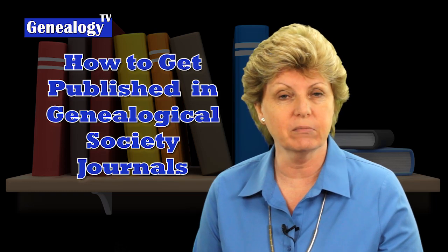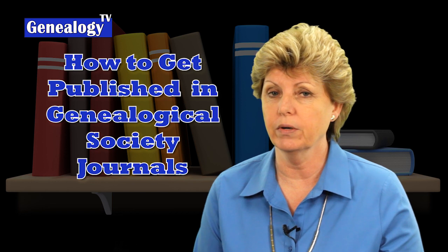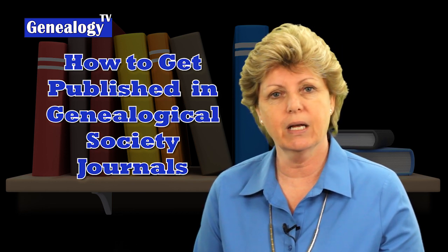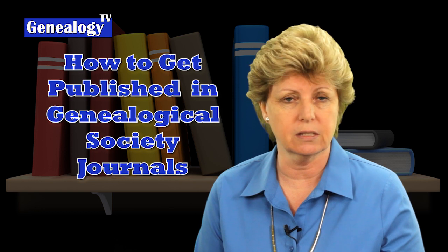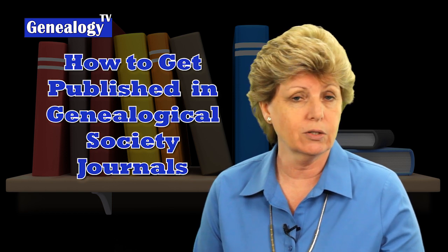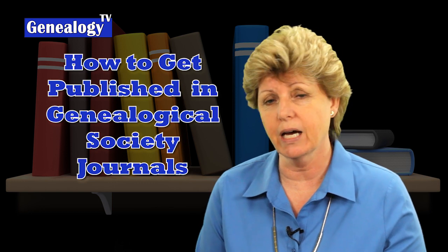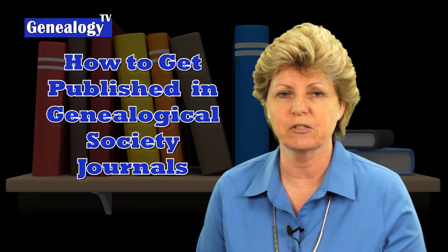Have you got a great family story that you would like to get published? Getting published is important to preserving your family history forever. Think about how many times you found manuscripts and documents or letters in a genealogy society journal. You could be the author of one of those stories, and we're going to give you some tips on how to get published in a genealogy society journal in just a moment.